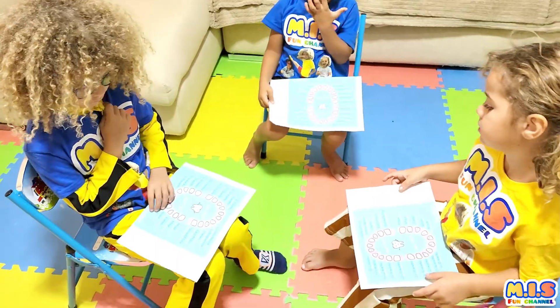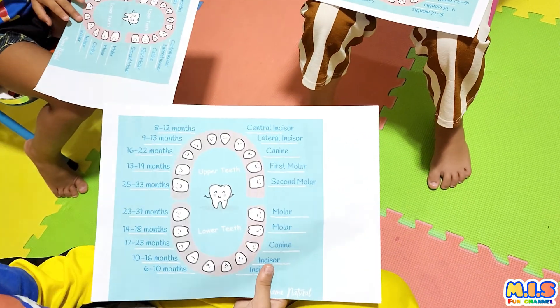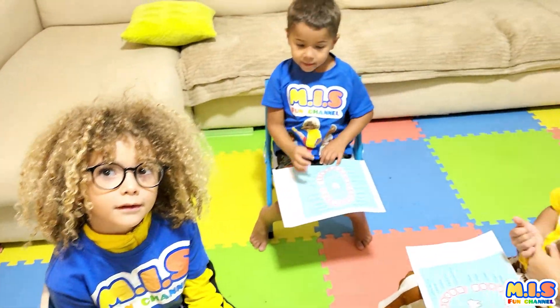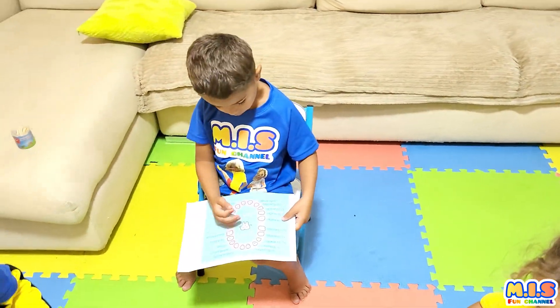Ok, what do you have in your hands? It's a paper of the teeth for us to remember the names. Ok, so we're gonna play a little game with that.